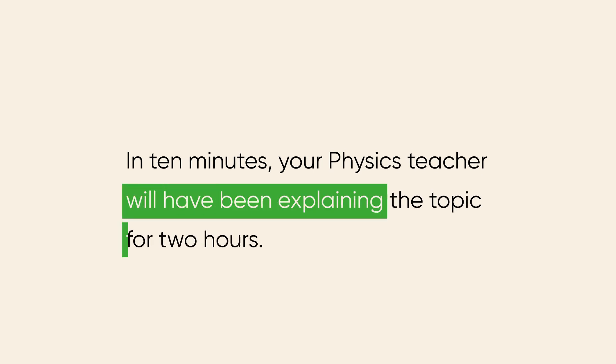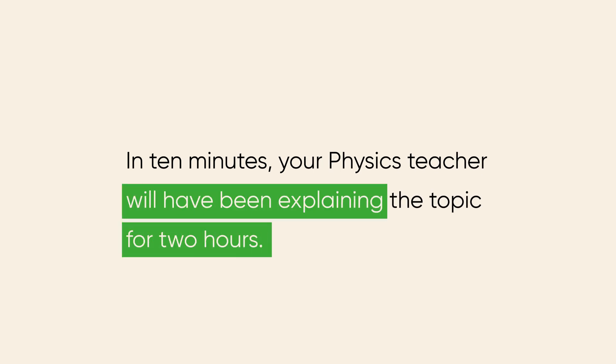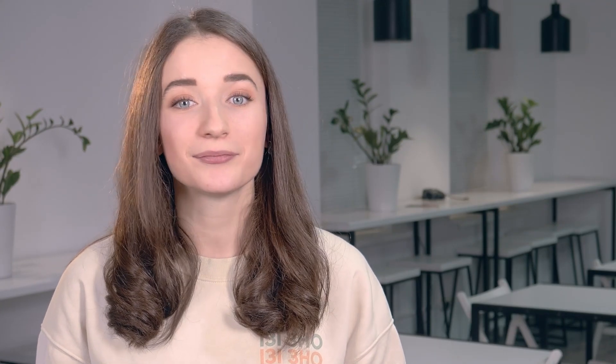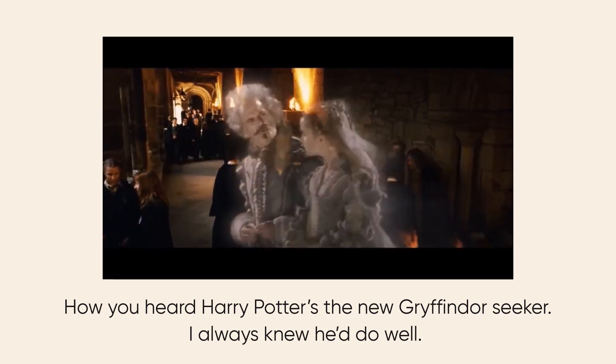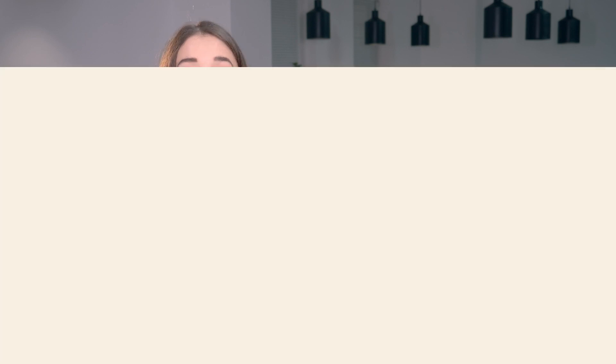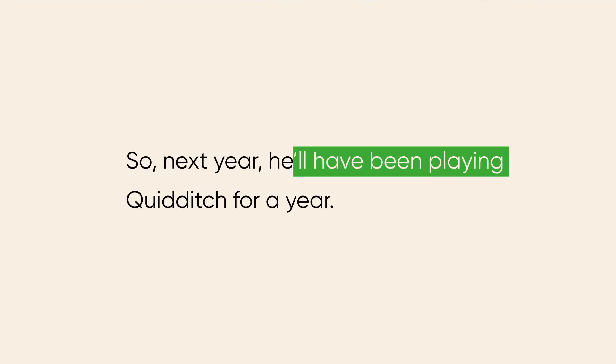And now the meaning. Imagine your physics teacher started explaining something at 10 am — it's ten to twelve and he is still talking and isn't going to stop. So we can say: 'In 10 minutes, your physics teacher will have been explaining the topic for 2 hours.' Or take Harry for example — Harry is in his first year at Hogwarts and has become a seeker, so next year he'll have been playing Quidditch for a year.